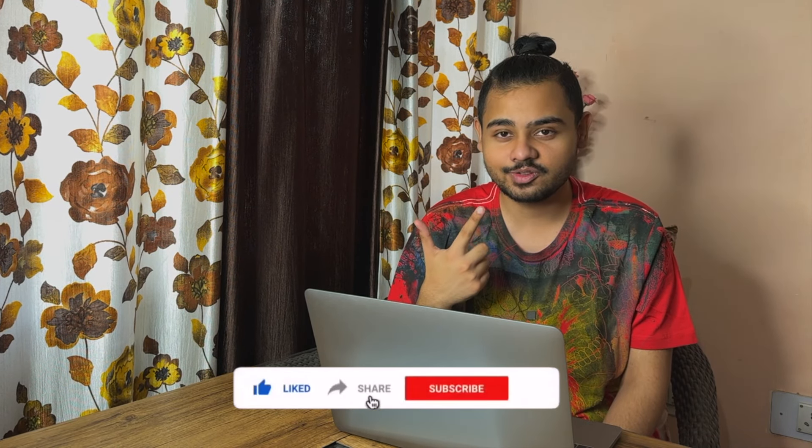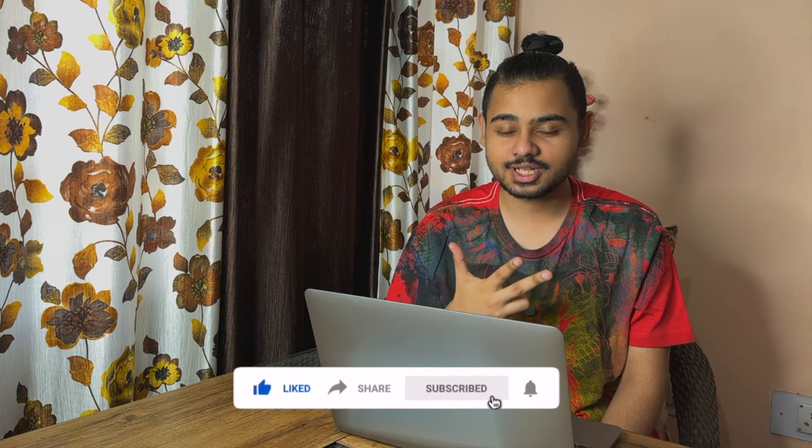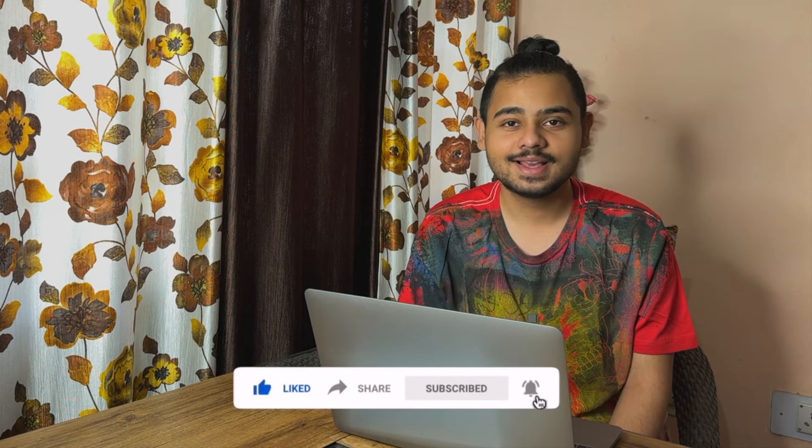So those were the details on the AX5 Luxury Variant of the Mahindra XUV3XO. I hope you found this video informative. If you liked it, make sure to hit the like button and share this video with your friends. Also consider subscribing and hitting the notification bell so you get notified about more interesting videos. See you in the next one!